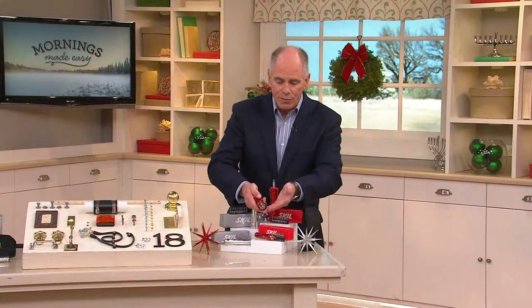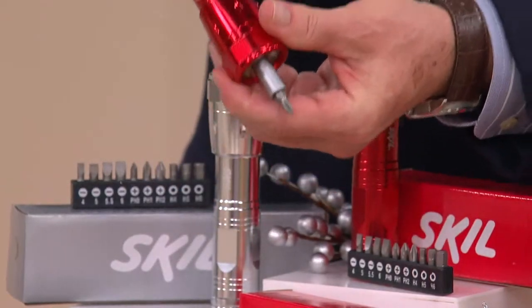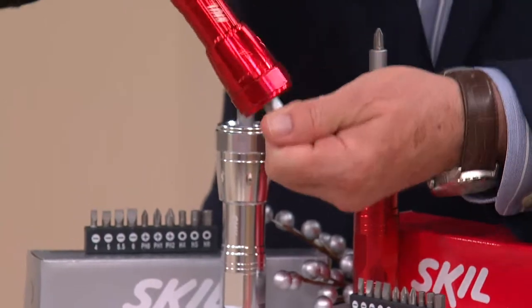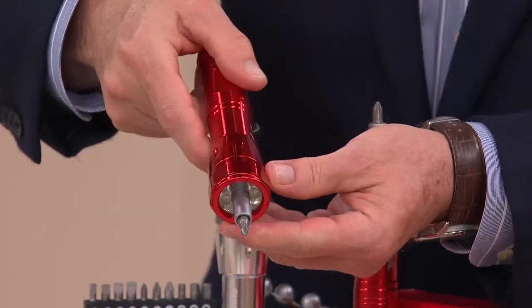What they've done is they've built the screwdriver directly into a high-output bright LED system, and this is a ratcheting screwdriver system. So all you have to do when you're working with it — can you hear the clicks — is work with it, and then you've got your light where it needs to be.